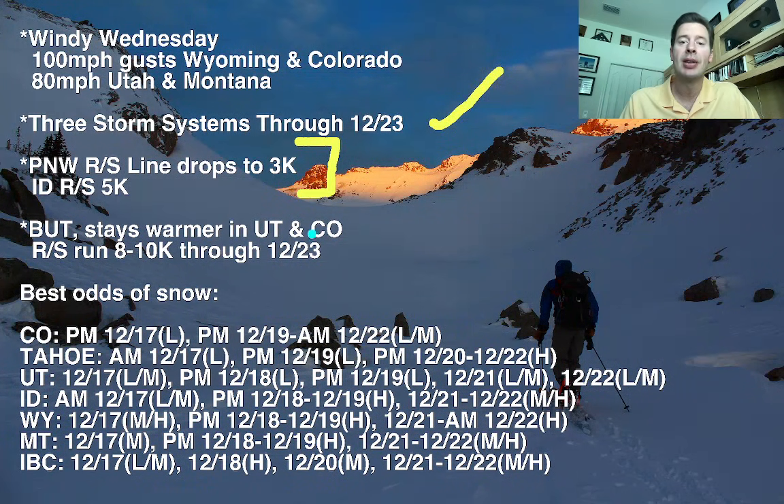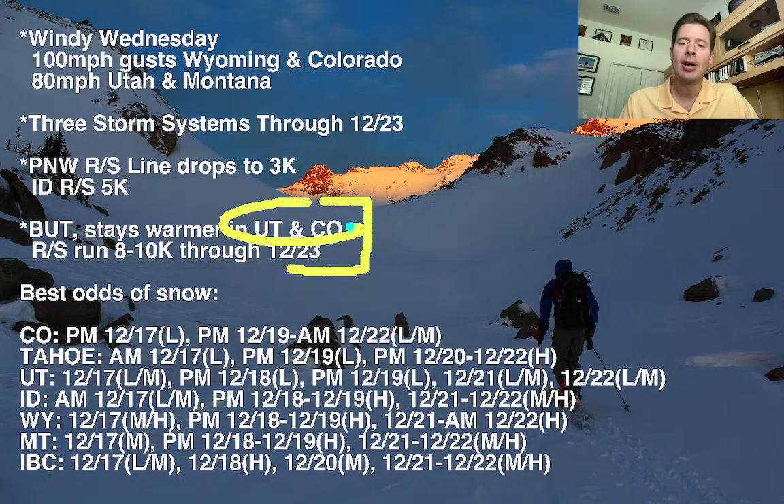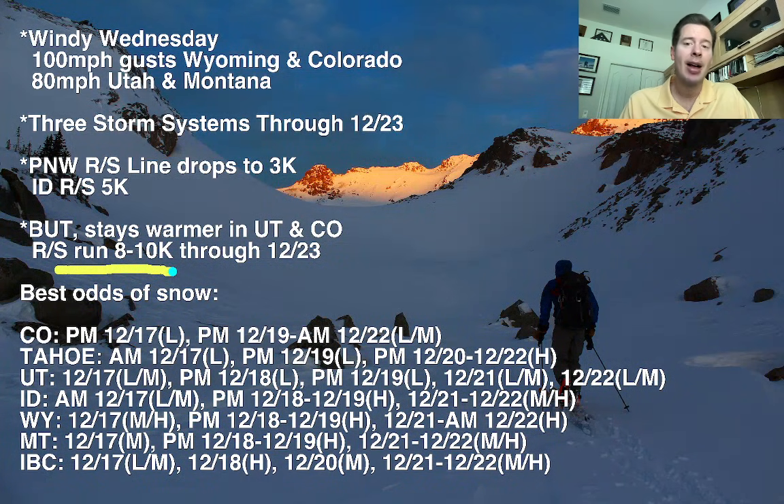Different story through the interior — in Idaho, I think the rain-snow line's going to be down to about 5,000 feet at times. Not quite as low, but lower from where you've been. The unfortunate exception: Utah and Colorado — I think it's going to stay fairly warm with freezing levels somewhere between 8,000 and 10,000 feet at times, all the way through December 23rd. The question of how deep these storm systems go into Utah and Colorado — they're going to go into the states, into the northern part of both, but cold air is going to have a difficult time making it in.